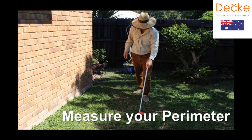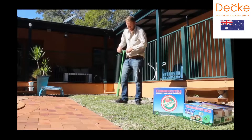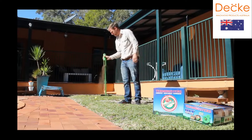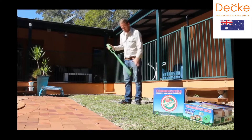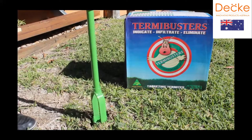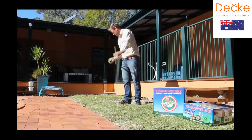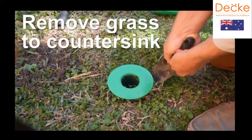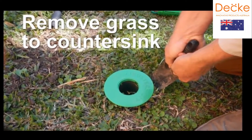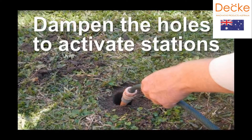Installation: measure and mark the perimeter every three to four meters. The patented multi-tool is so easy to use — it digs perfect holes for your stations. If you want to countersink, simply remove the grass as shown. Dampen the hole to activate the station.